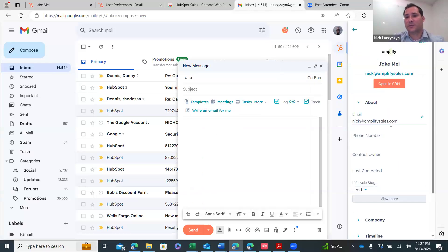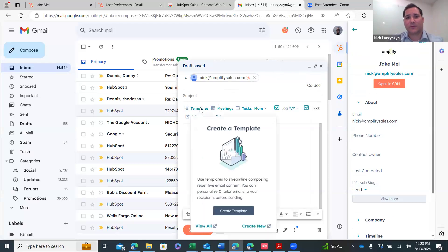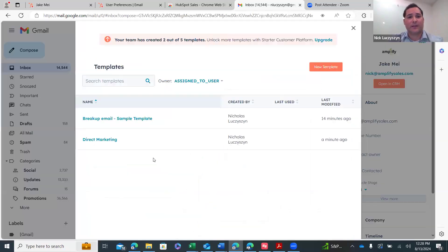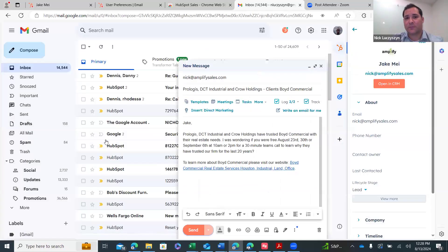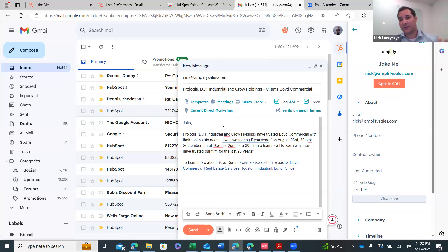You can see that HubSpot is connected to my Gmail — same thing happens with Outlook. You can see the name got changed, which changes the company. I have this direct marketing template, and all I'm doing is clicking it. You can see the first name was pulled, the subject line was pulled, the body of the email was pulled, and I never have to type it again.